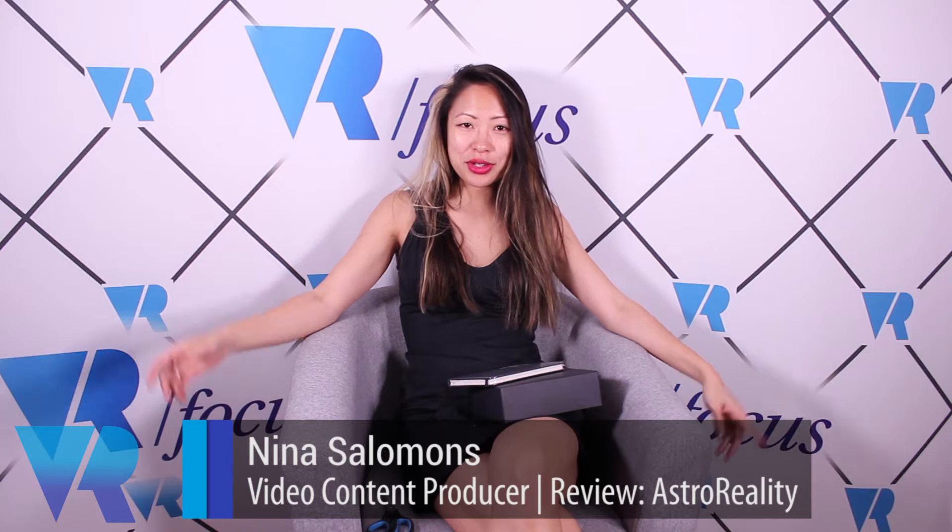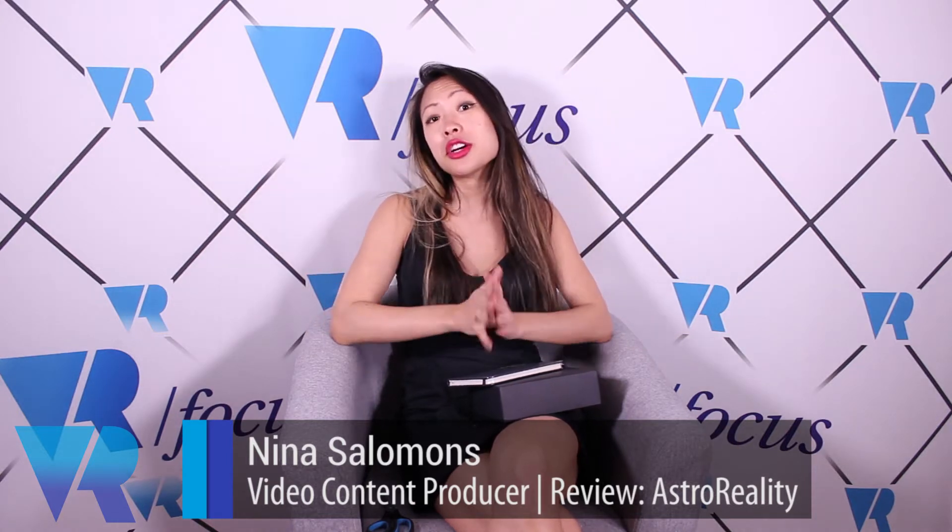Hi guys, it's Nina from VR Focus and today is going to be a little video about Astro Reality. I have with me right here the solar system, a 3D printed model solar system. I've also got an augmented reality notebook, and all I need right now is a phone that can do augmented reality.